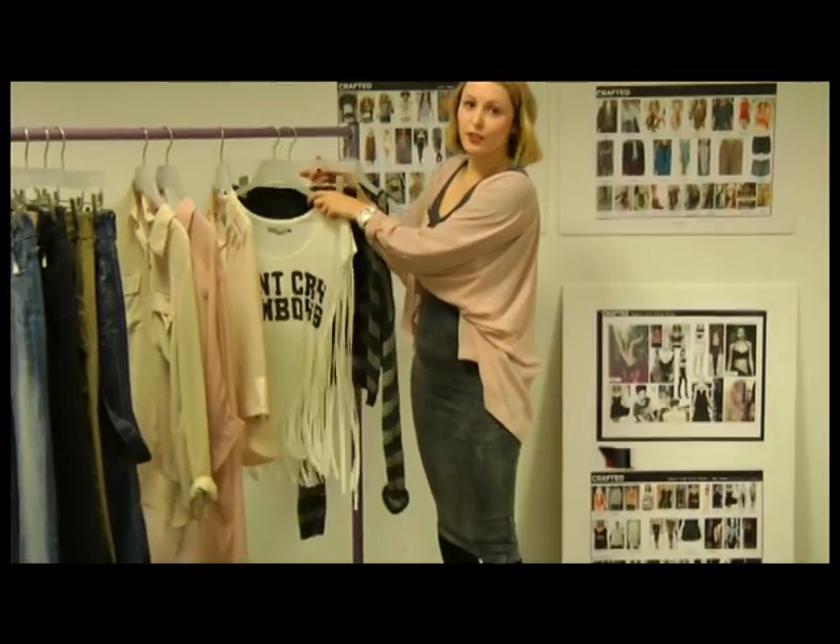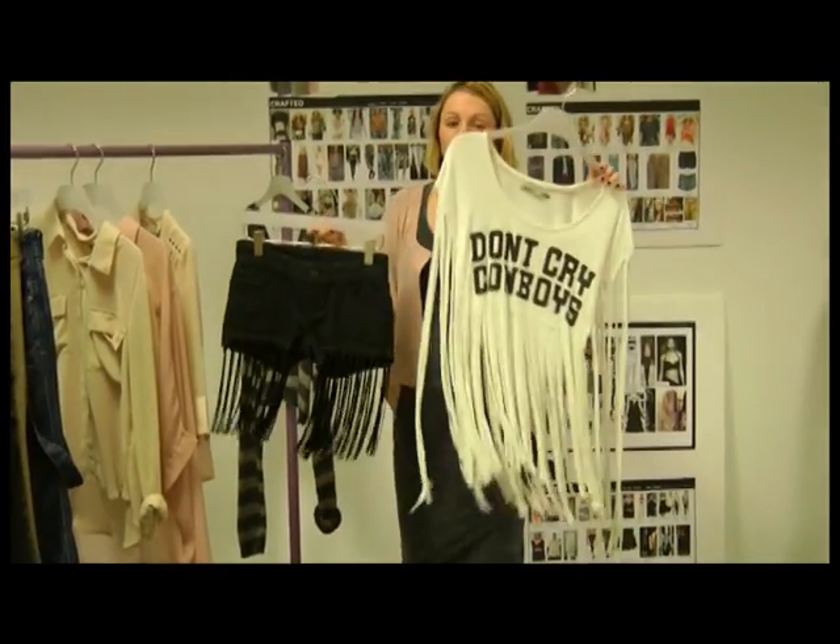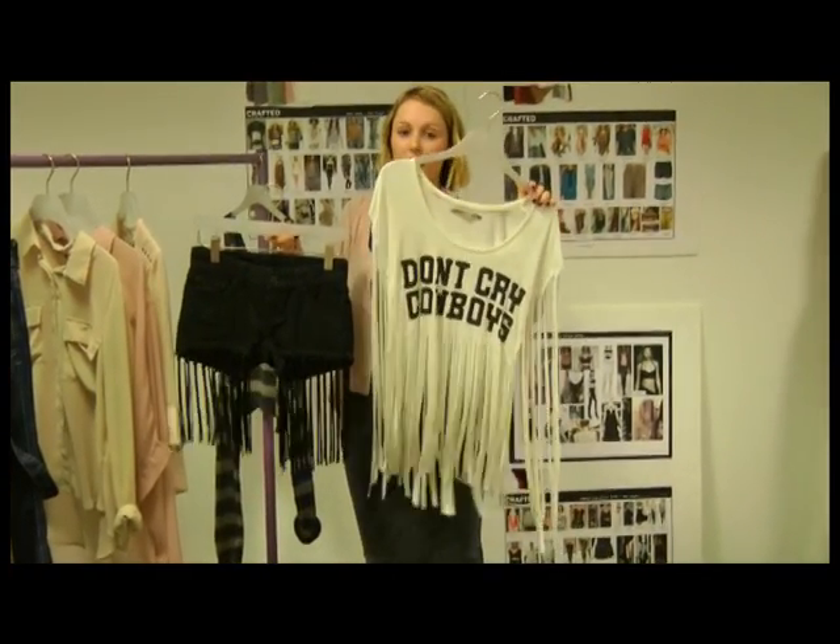After that for your festival season we've got tassels — tasseled hot pants, tasseled tees — again with the slogans on the tees, which is really, really key for spring-summer.